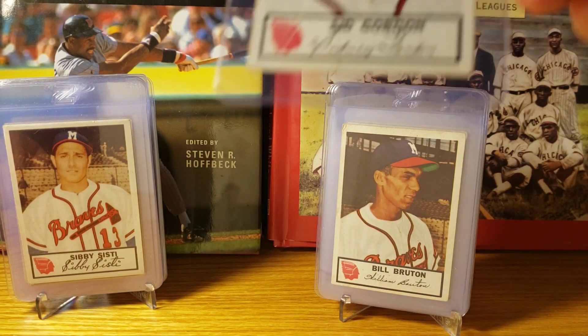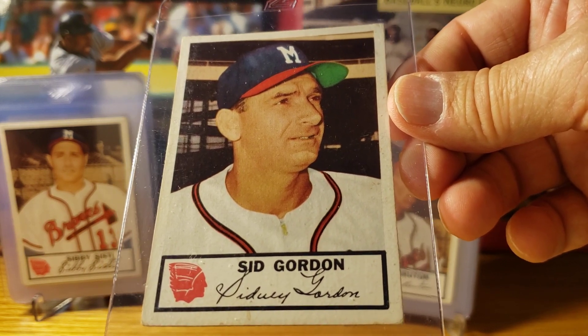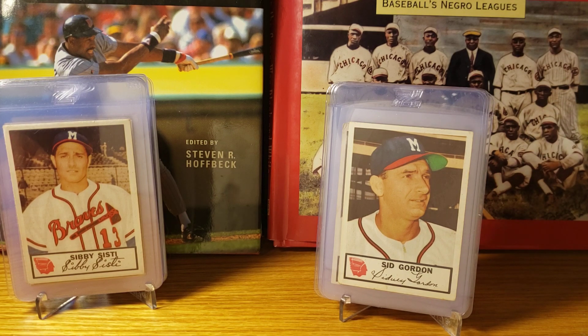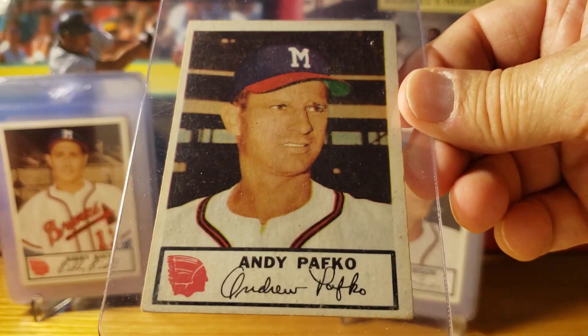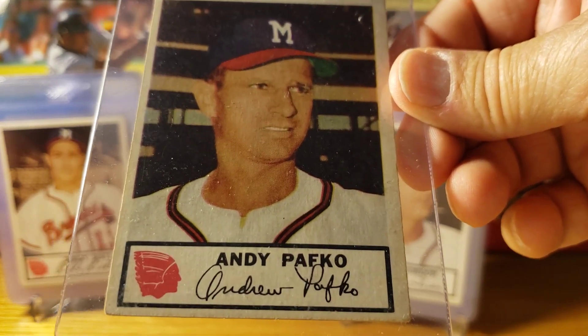Sid Gordon was another starting outfielder. And Andy Pafko was the final outfielder for the 1953 Braves.